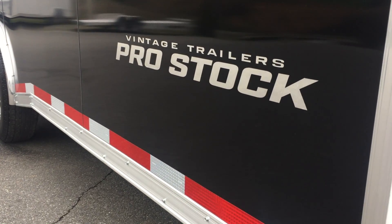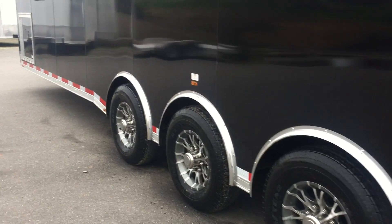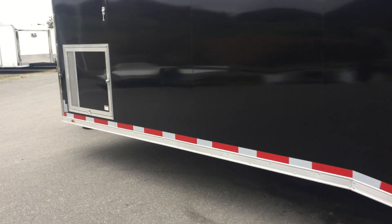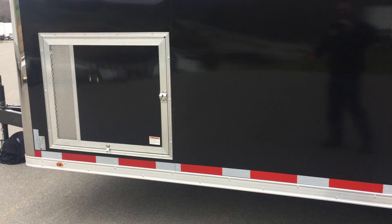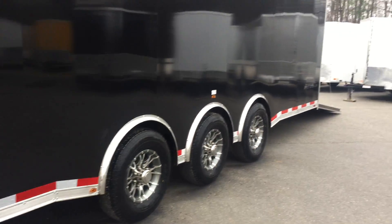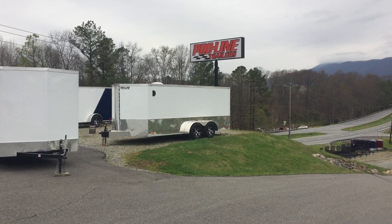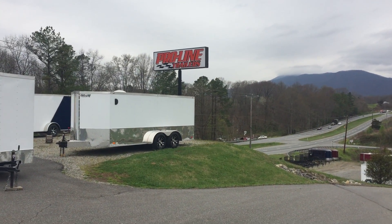Going down the driver's side gives you a great look at their new pro stock package — this is an awesome trailer. Lastly, you've got your generator door and generator compartment on the back side. You can reach us at 540-334-4182 or at our website at www.prolinetrailersales.com.